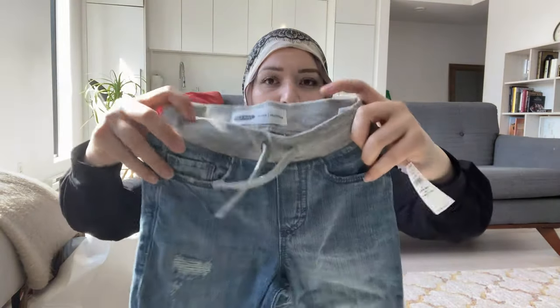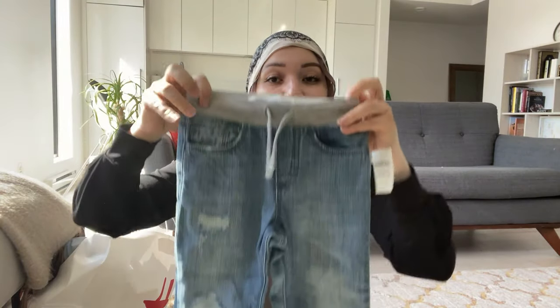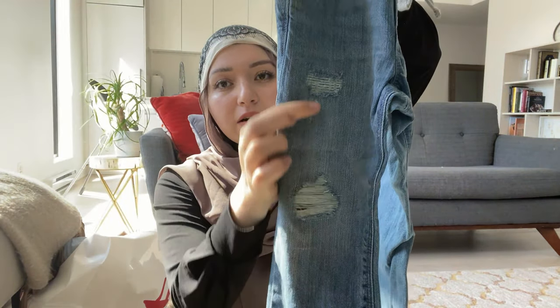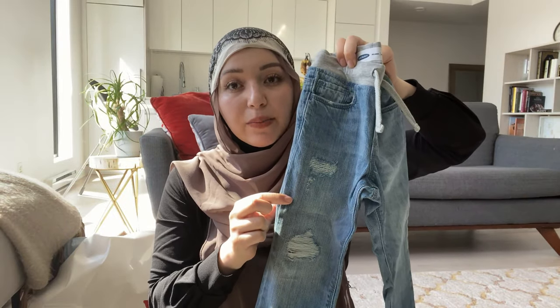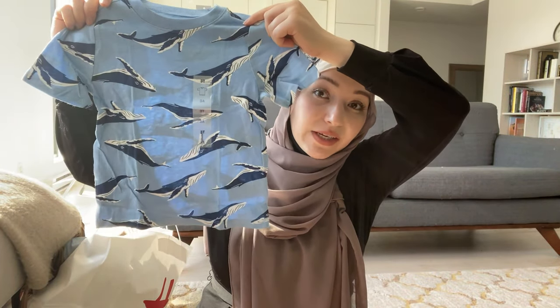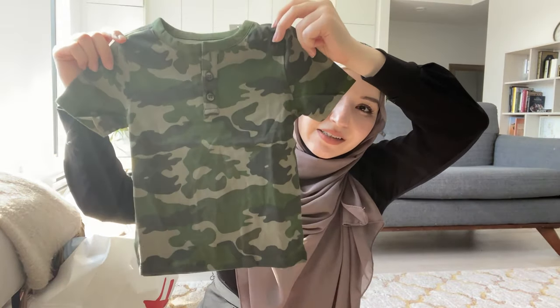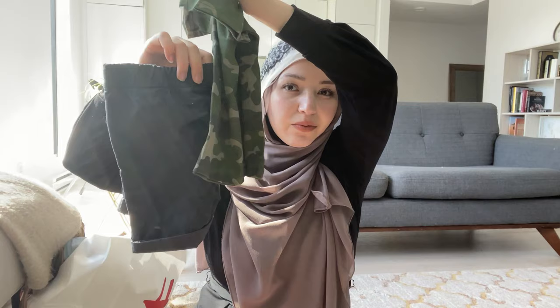These are the denim jeans I got him — I like that they have an elastic band because toddlers won't sit still to button up jeans. It's a good compromise and I really like the distressing. Ishaq has a similar pair so I can make them match. Whale graphic t-shirt — super cute, could go with white shorts. Camo t-shirt — I love this; with the black shorts I got, these two together would be really adorable.